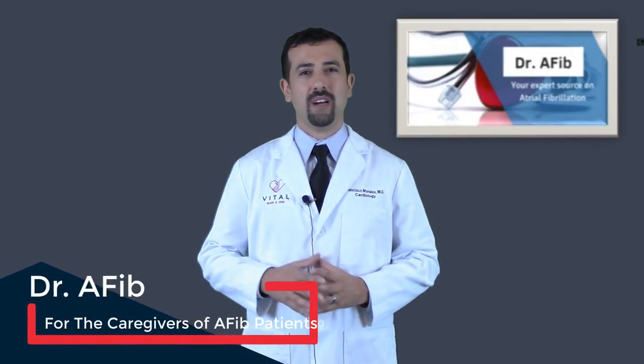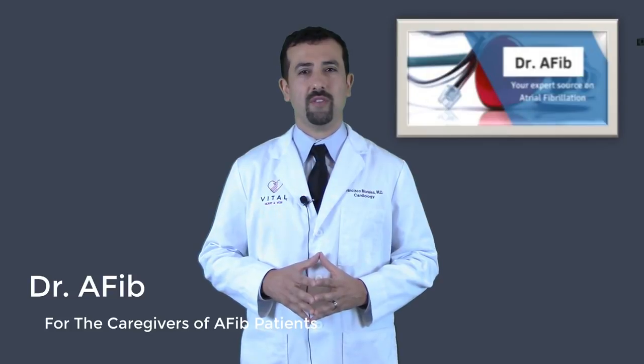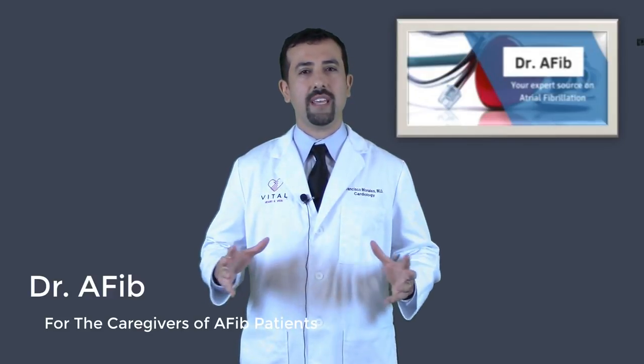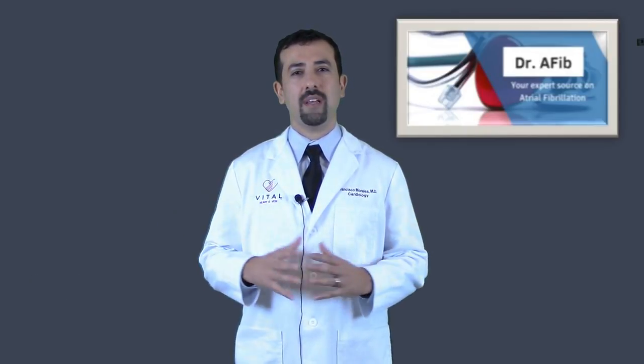Thank you for visiting this video segment for Dr. AFib. I'm Dr. Morales. In today's video segment, we're going to be addressing the caregivers for atrial fibrillation. If you have a spouse, parent, or a loved one that you take care of that has atrial fibrillation, this video is meant for you to help give you tips on how to help your loved one take care of their atrial fibrillation.